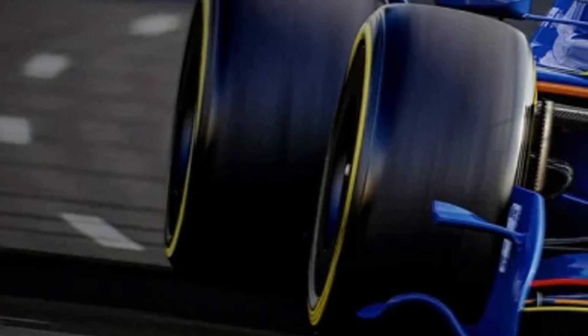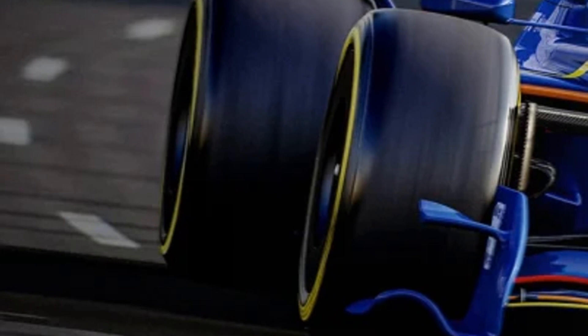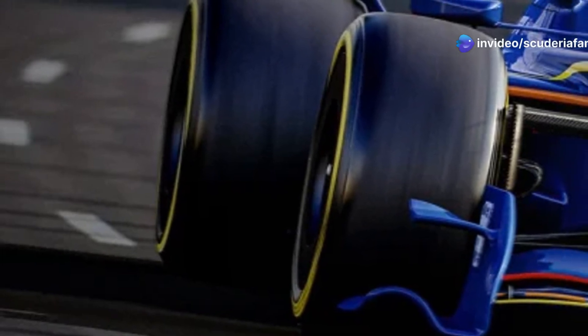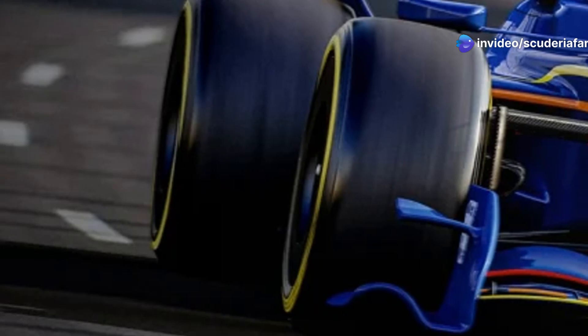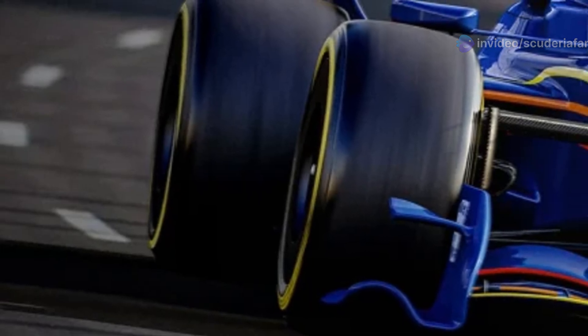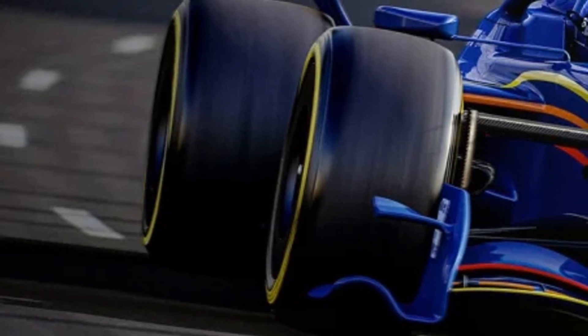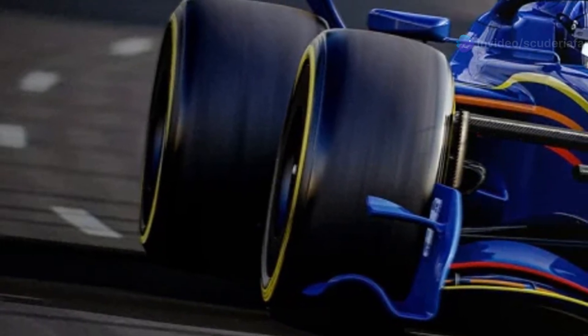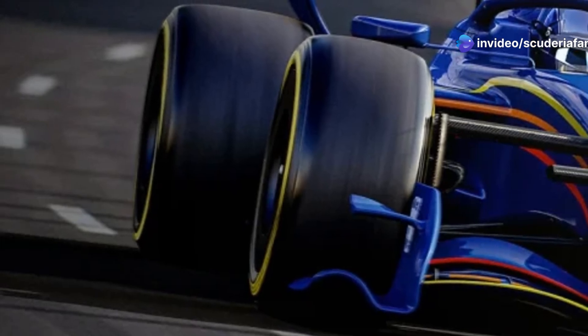The drag reduction system actuator that appeared in the June sketch has rightfully disappeared in the most recent rendering. The floor has been completely redesigned. It initially showed a raised rib compared to the completely flat floor, extending towards the rear and following the prominent barge board introduced behind the front wheel, echoing a concept closer to the F1 cars of 2021. This flow deviator was very simple, and its purpose was to guide the losses caused by the turbulence generated by the front tire outward.